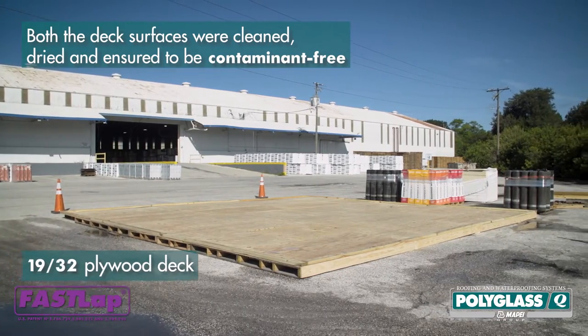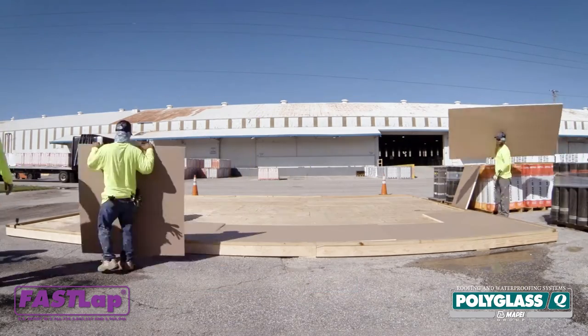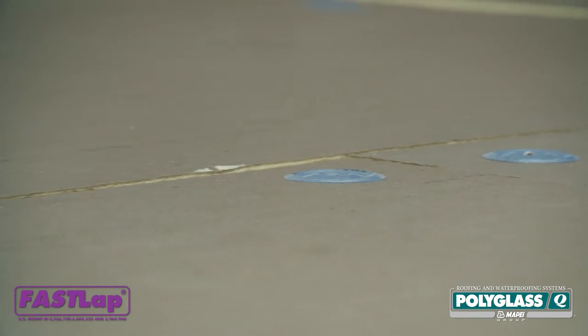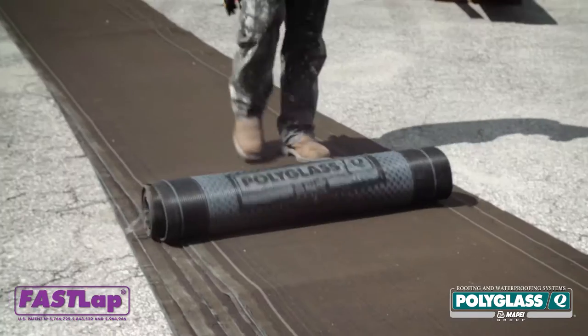Two plywood decks were prepared, each 1,000 square feet. In each system, Polyglass's Polytherm ISO insulation was installed in a staggered fashion and was mechanically attached using approved plates and screws. All the membranes were allowed to relax prior to installation.